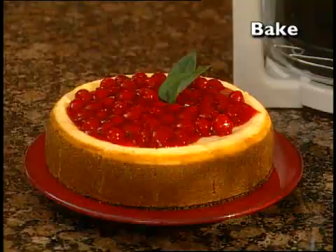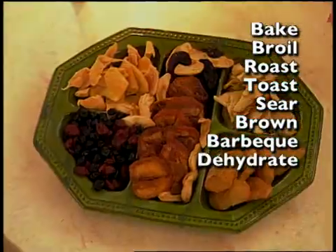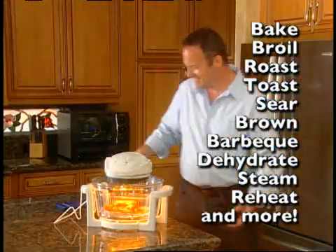Whether your food is fresh or frozen, you can bake, broil, roast, toast, sear, brown, barbecue, dehydrate, steam, reheat, and more — faster than ever before.